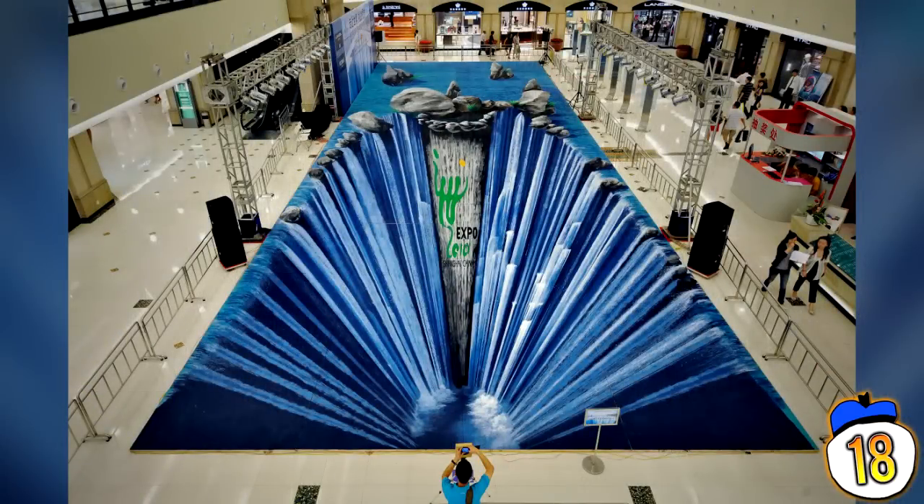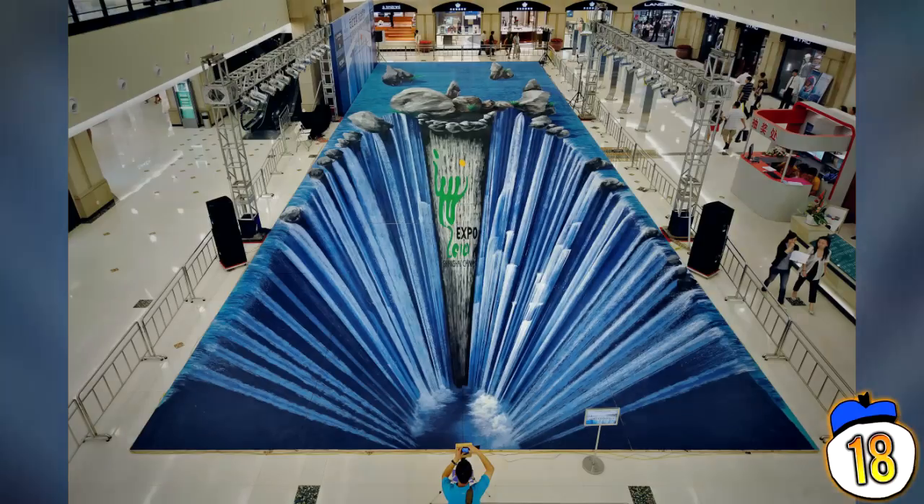Number 18: The Shopping Mall Waterfall. This one was created by German artist Edgar Müller in Shanghai in 2009. In total, the blue waterfall extends in a massive 300 square metre diameter cordoned off by gates, and the reason it was made was to promote Shanghai's 2010 World Expo, happening one year afterwards.